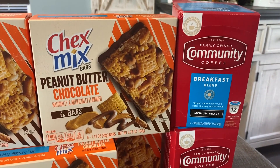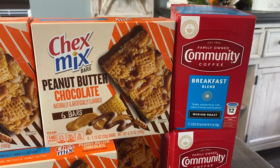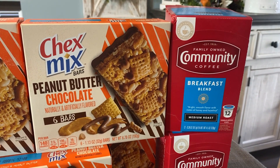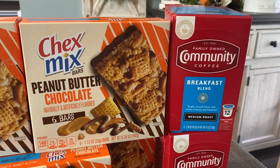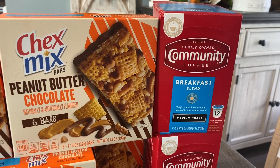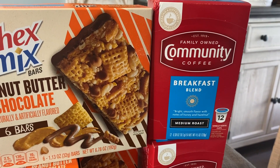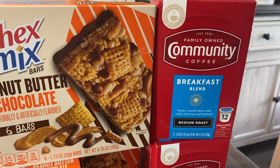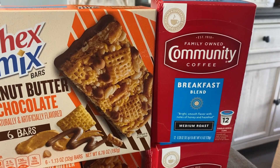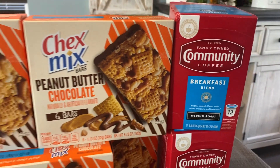For the coffee deal, be careful — you don't want to grab the K-cups. You want the 11 or 12 ounce bagged coffees. I jumped the gun because sometimes it's the K-cups for the rebate, but this time it's only the ground coffee bags. Those are on sale for $4.99 this week, and there's a $2 Ibotta rebate. Community Coffee is actually really good, but if you want the best deal, grab the bags at $4.99, get $2 back, making them just $2.99.